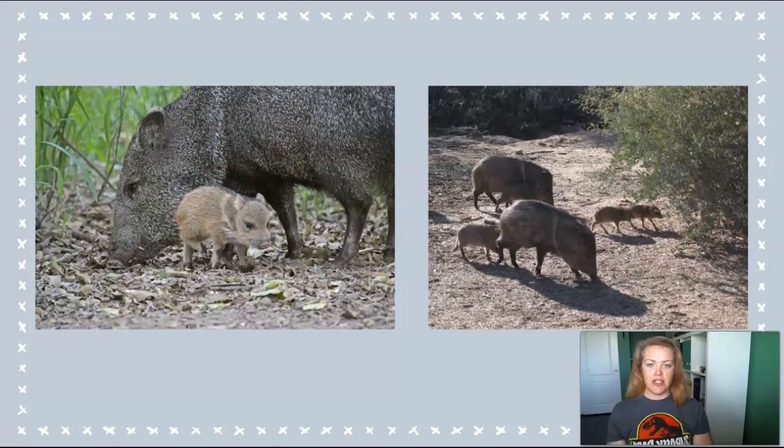Adult javelina are about 20 inches tall and weigh between 40 and 60 pounds — they're like a small golden retriever. They have short, coarse hair, like a wild boar, with a brown and gray kind of salt and pepper coloration. The reason that they're called collared peccaries is because of this lighter band that goes around the neck and shoulder area.